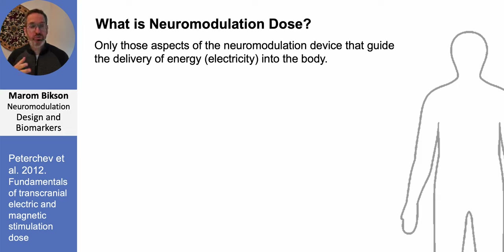People tend to understand that with drugs, neuromodulation dose is what we are prescribed — it's what's in the pill and what we take. For neuromodulation therapy, it is the same thing: it is what we are prescribed, what is reproduced from patient to patient in a clinical trial. For neuromodulation, that specifically means all aspects of the technology and how it's programmed that determine how energy — specifically electricity — is delivered to the body.